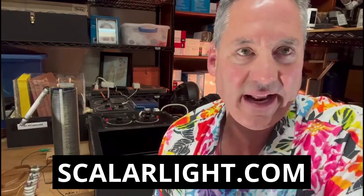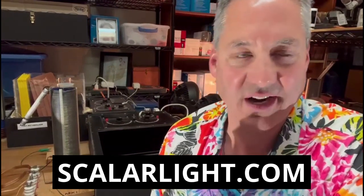Visit my website, scalarlight.com, in order to find out more about my groundbreaking discoveries. Thank you.